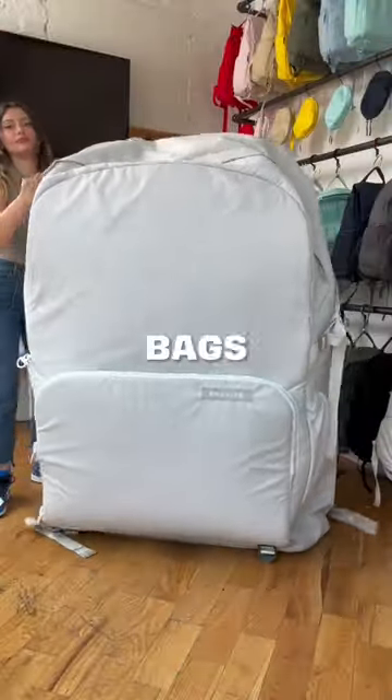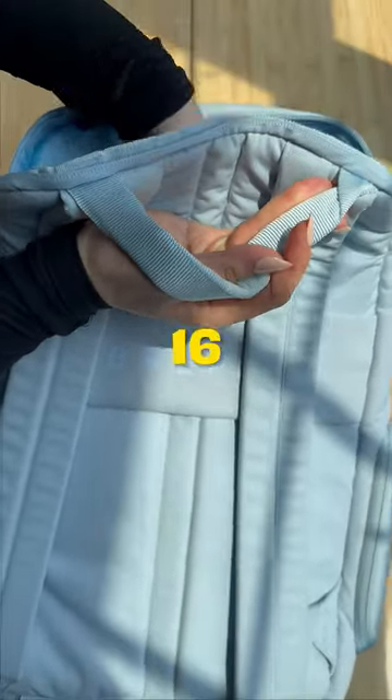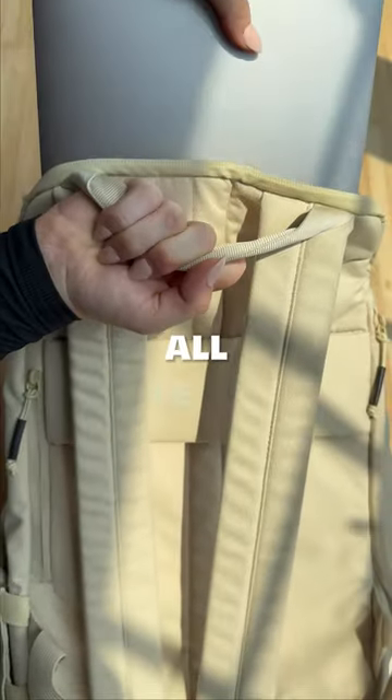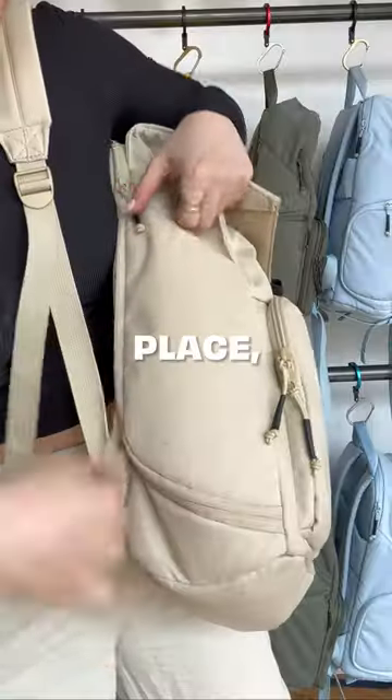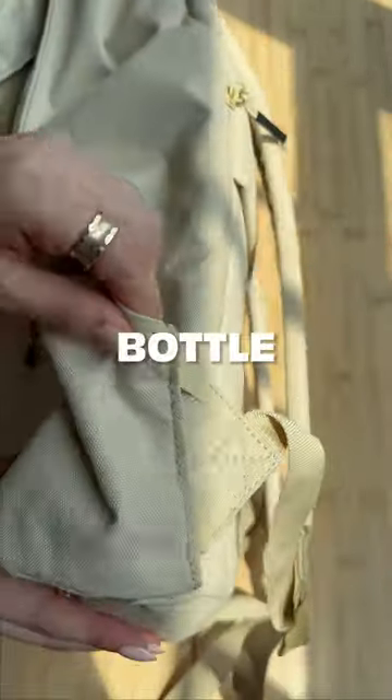Number two: size. Both bags have ample space for everything you need, but there's one small difference. While the Jumper can fit up to a 16-inch laptop, the Daily can only fit as big as a 14-inch laptop. Either way, all the other features that you love are still in the same place, like the J-Zip for quick side access, the keyring and organizers up front, and the expandable water bottle pocket.